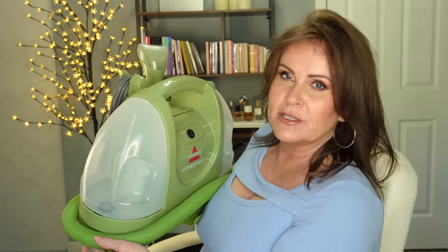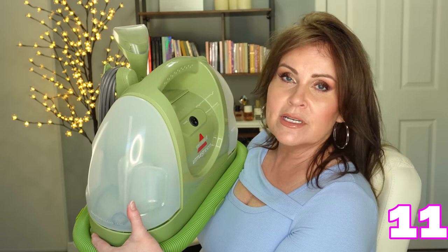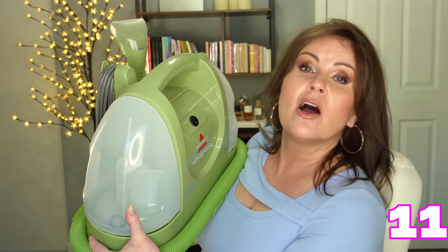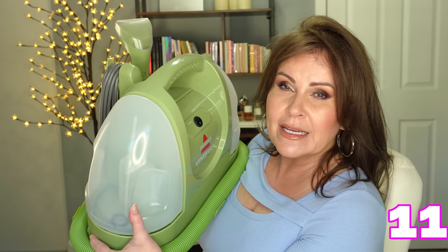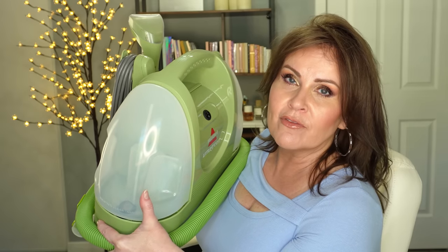I hesitated to show this because I wanted it for years — it's the little Bissell portable carpet cleaner. I wanted it for my car and for little spills because I have three dogs, but I kept putting it off. This thing is so great and handy; it does a fantastic job on any kind of spill or mess on any carpet. My husband uses it in his truck and we use it on outdoor rugs too. I always hesitate to show bigger-ticket items, but sometimes you just need someone to say yes — and yes, this is really good.